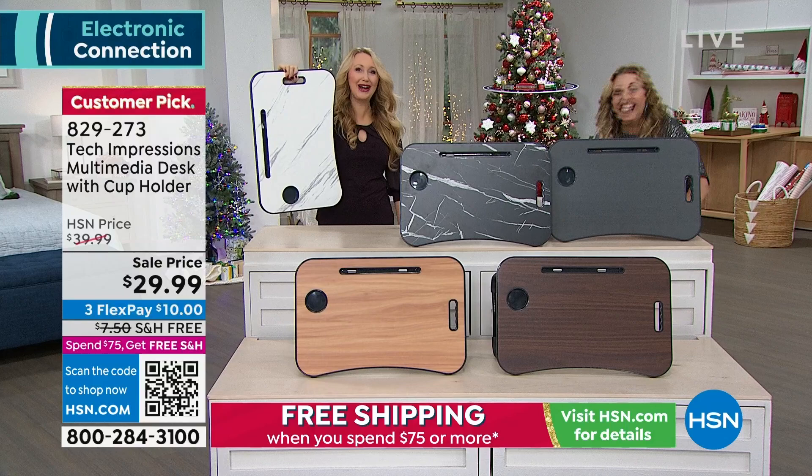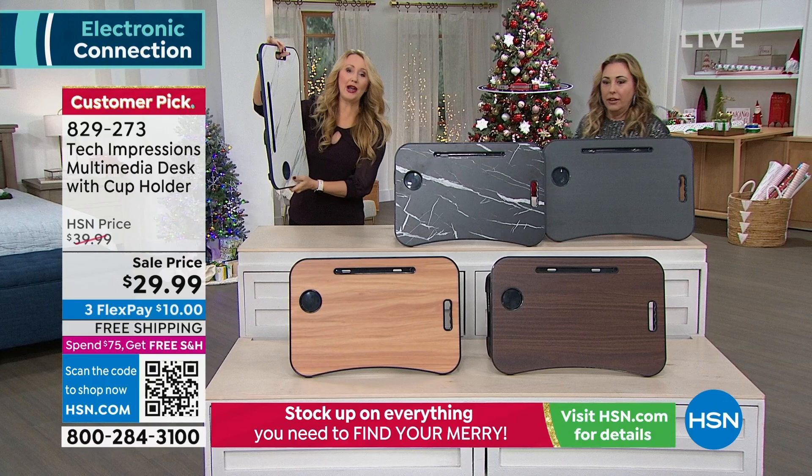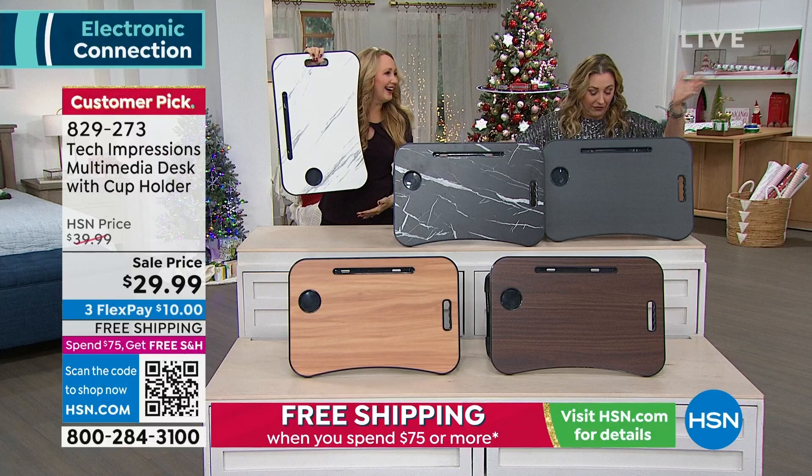Sitting is the new smoking because sitting is no bueno. And how is this only $29.99 with free shipping and handling? It's so well made — you should buy five and give them as gifts for everybody.